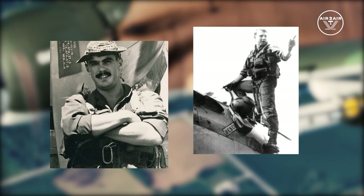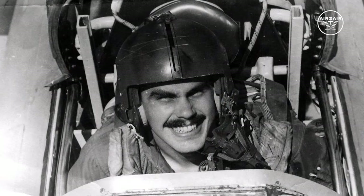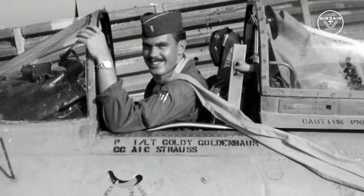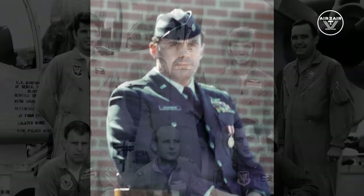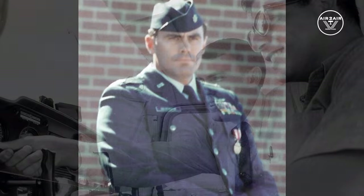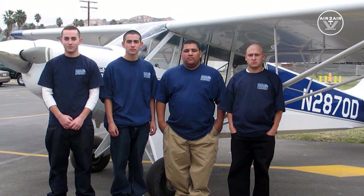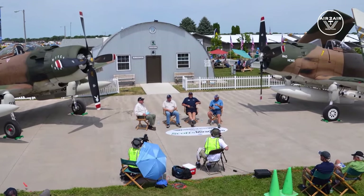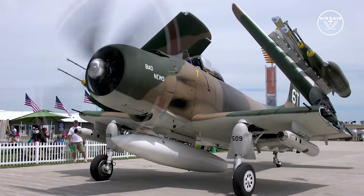Two American aviators join us today — both flew the SPAD in Southeast Asia. John Goldenbaum is a retired U.S. Air Force lieutenant colonel who served 20 years active duty, including two tours in Vietnam with 608 combat hours. He earned the Distinguished Flying Cross, 11 air medals, and more, and commanded the famous 71st Tactical Fighter Squadron at Langley AFB. He joins us to highlight another SPAD pilot's dramatic A-1 record over Southeast Asia.